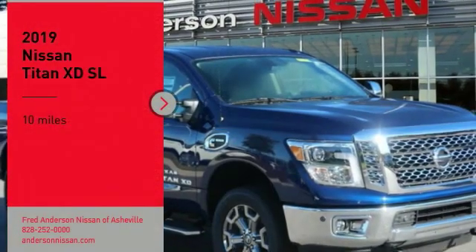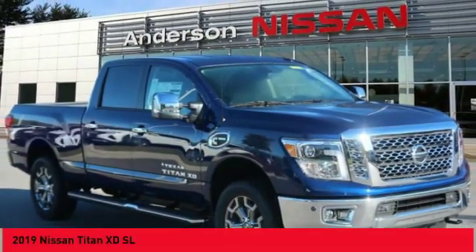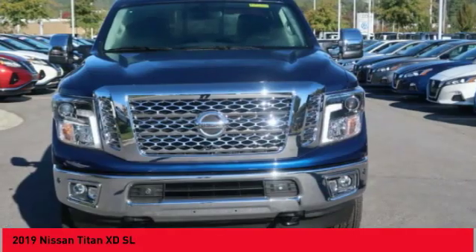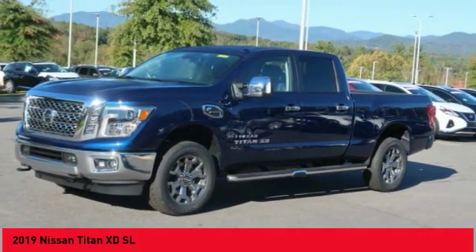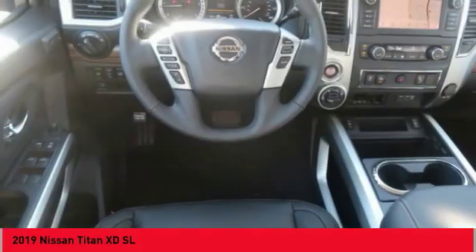Looking for the right vehicle? Check out the 2019 Titan XD. The powerful Nissan Titan XD provides a heavy duty capable vehicle with a very pleasant driving experience. Innovation within the Titan XD stands out and rounds out this fantastic truck.